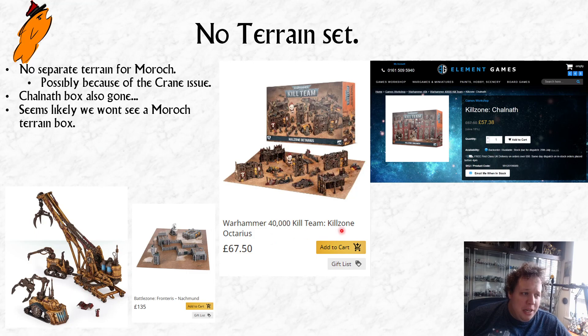We're not getting a separate terrain set for that stuff, which makes me wary because they've also taken away the Chalnath terrain. You can still buy Octarius for £67.50 on the Games Workshop site, and that is the only source of that terrain. The Chalnath terrain has disappeared from Games Workshop, and it's not in stock at Element Games either — I don't think the Chalnath terrain is coming back. This was really popular because for 40k it was a good price for this much terrain. Regarding Morroc terrain, they're already trying to sell it in a set for £135.